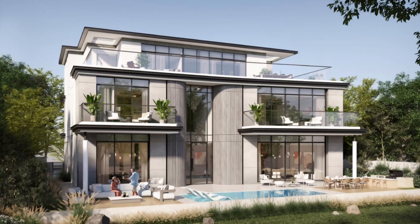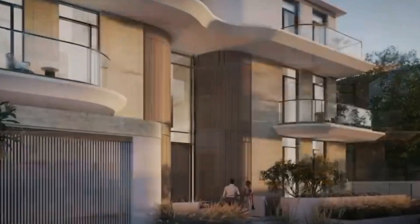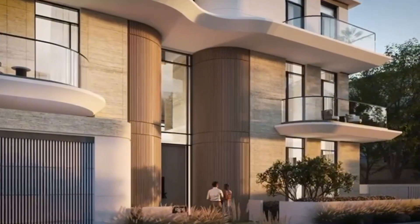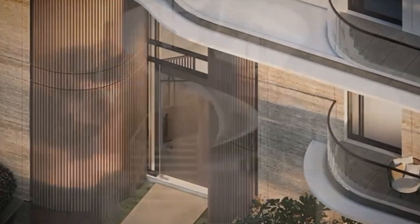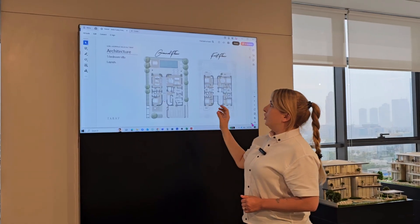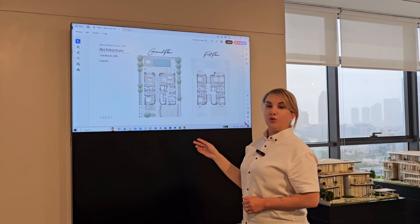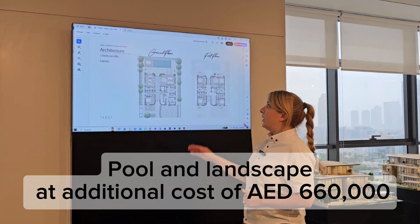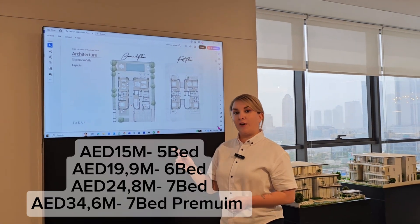This is the five-bedroom villa layout. All villas are G+2, and for the seven-bedroom premium we also have a basement. I can send you the floor plans directly. What I want to mention here is this space for the pool and landscape — the developer can provide the landscape and pool at an additional cost of 660,000 dirhams.